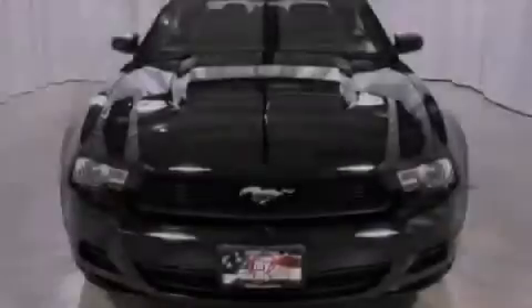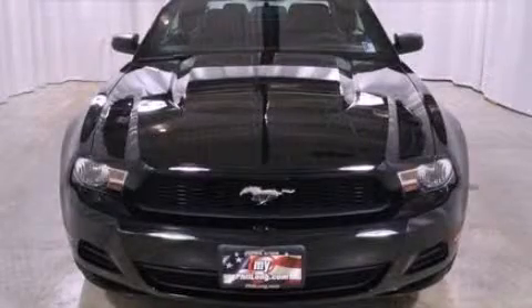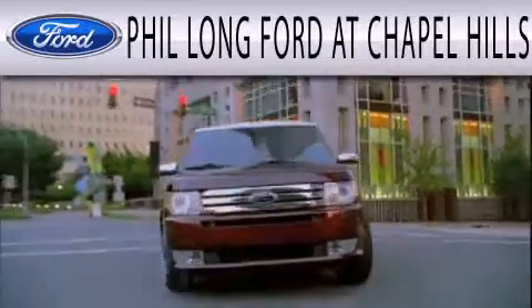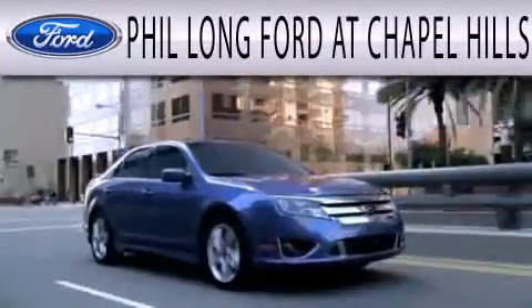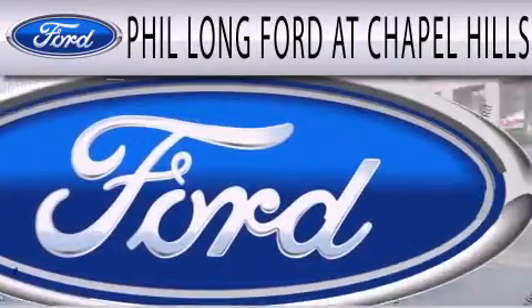Contact us today and schedule your opportunity to see this vehicle in person. Phil Long Ford at Chapel Hills is dedicated to doing everything possible to ensure that the experience you have selecting your next vehicle is as pleasant as possible.